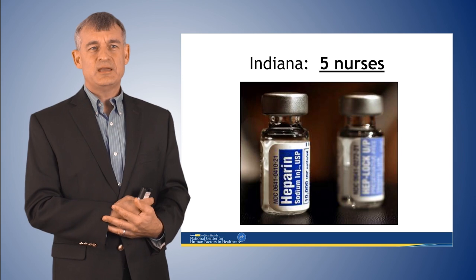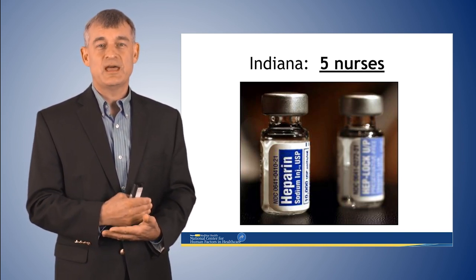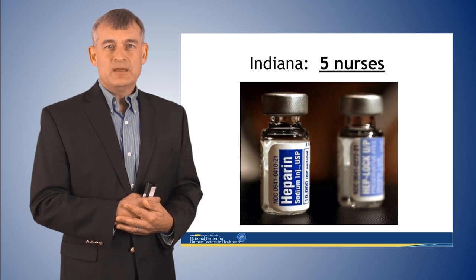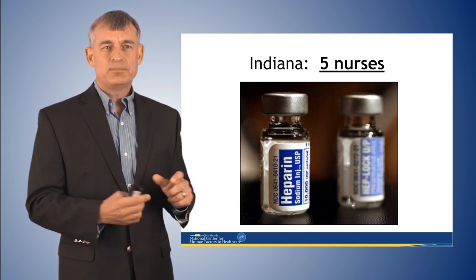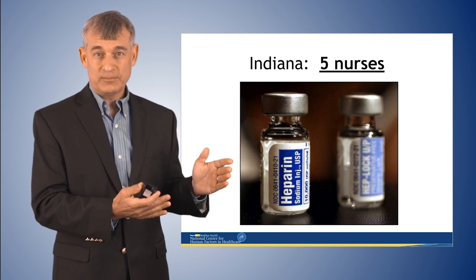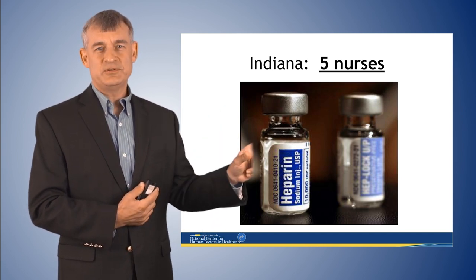Two things are worth noting about that case. First, the hospital responded well — the CEO held a press conference that same day saying, 'We don't know what happened, but we know it's a system problem and we take responsibility.' Second, the drug wasn't recalled. When the same vial with the same color labeling kept getting mixed up, the intervention was not to recall the drug. And so the same event happened again — in the famous case involving Dennis Quaid's children, where twins in the NICU received the same mix-up. Looking at the individual nurse in one hospital clearly doesn't help us be safer in another.